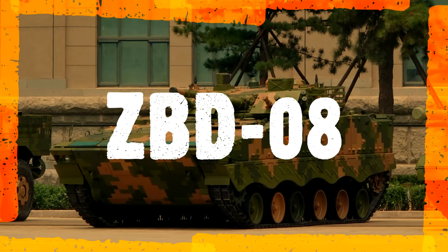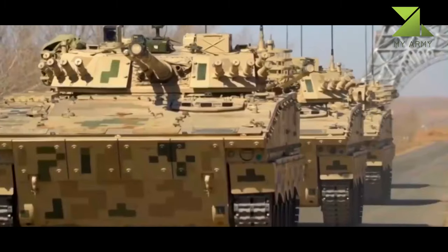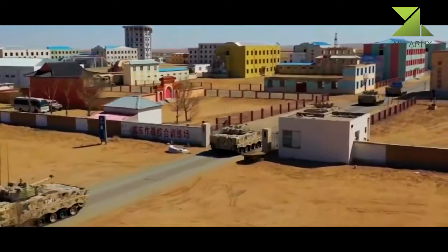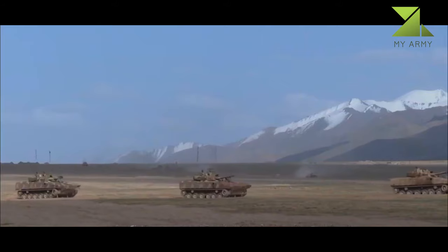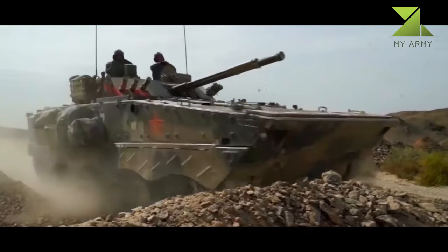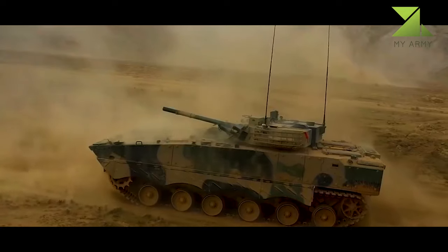The ZBD-08 is a Chinese revised and improved version of the Soviet/Russian BMP-3. The first production version, the ZBD-04, entered service with the Chinese Army in 2004, and the improved ZBD-08 followed a couple of years later. This new infantry fighting vehicle is produced in large numbers for the Chinese Army.